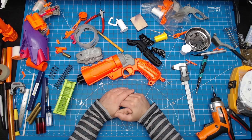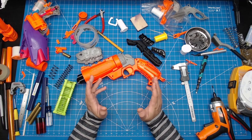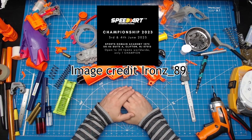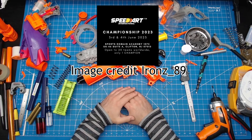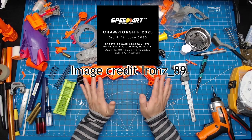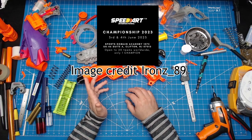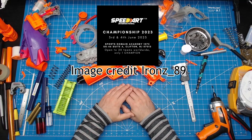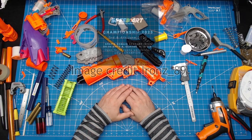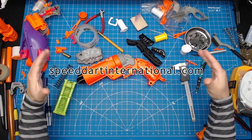If you're the competitive type, I've got great news for you. Speed Dart International will be hosting a championship tournament this coming June 3rd and 4th at the Sports Domain Academy in Clifton, New Jersey. This tournament will be open to 20 teams worldwide, but no other information is currently available at this time. You can keep an eye out for more updates over on their website at speeddartinternational.com.